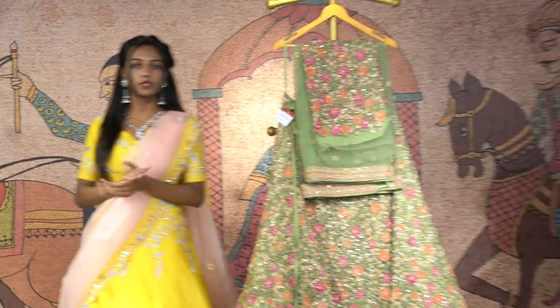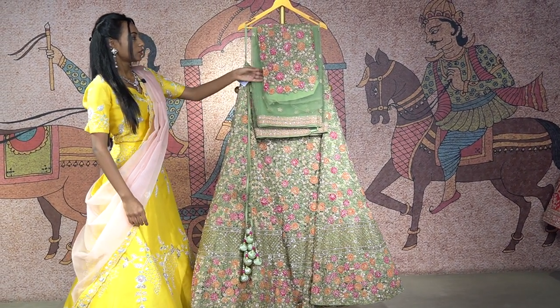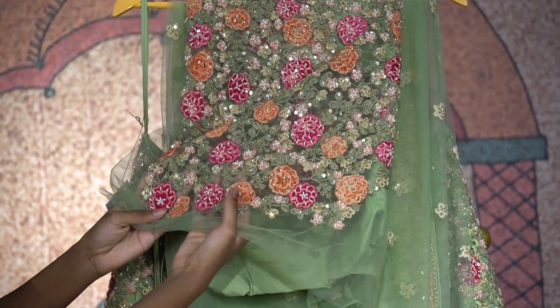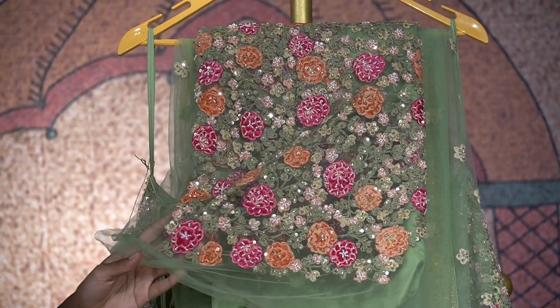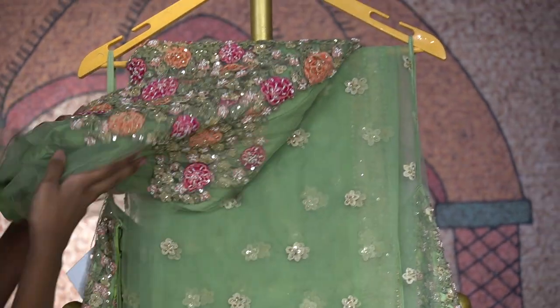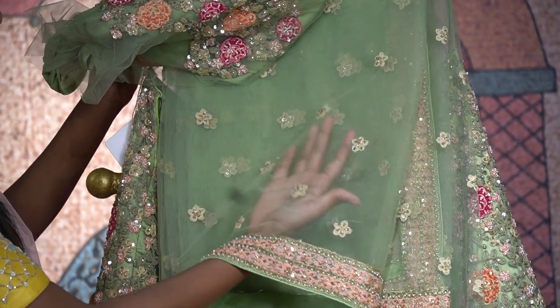Another beautiful lehenga which is so elegant in color — an olive green shade. This lehenga is also a raw silk lehenga with a beautiful netted blouse. You can order it with customizations. It is available at the store and has a beautiful dupatta with a netted design and floral sequins.